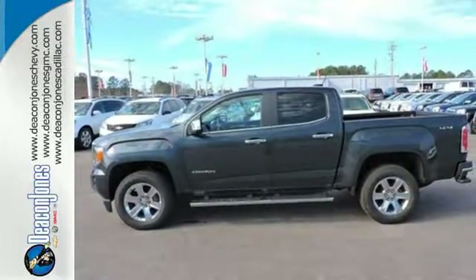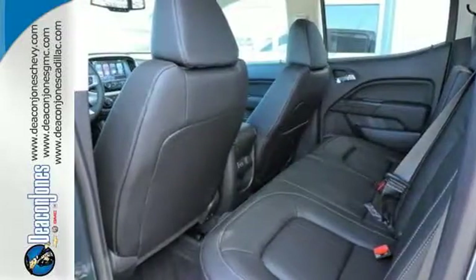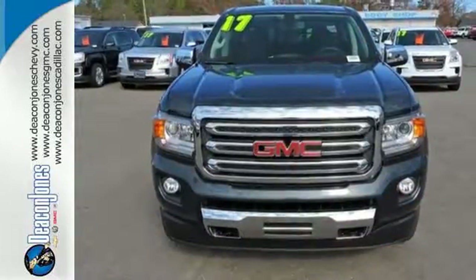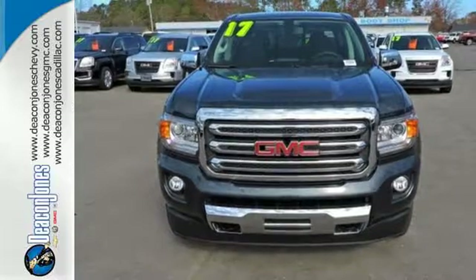Getting in and out of the cargo area is a breeze, thanks to a corner step bumper. If you're looking for a step up but still want mid-size ease, make the Canyon yours today.